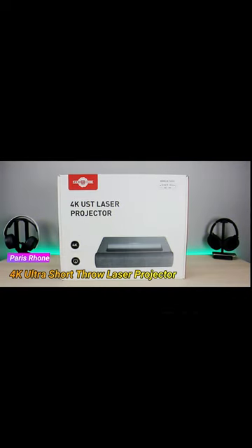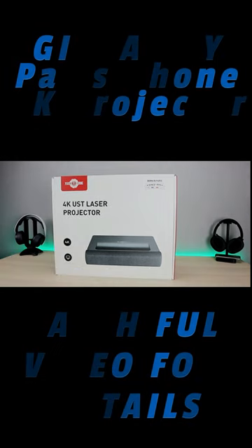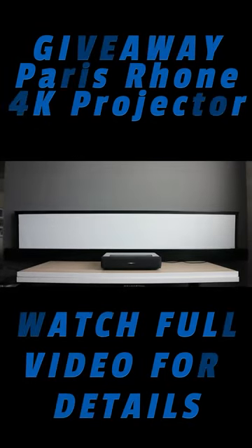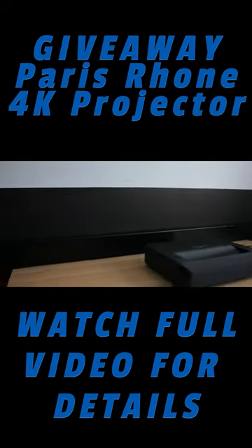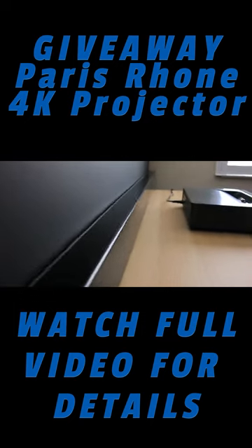Today we're unboxing and testing a 4K UHD ultra short throw projector from Paris Rhone. The projection size ranges from 80 inches to 150 inches on a projector screen or wall, and the projector only needs to be 5.4 inches to 18.8 inches from the wall. The farther you bring it back, the bigger your image is going to be.